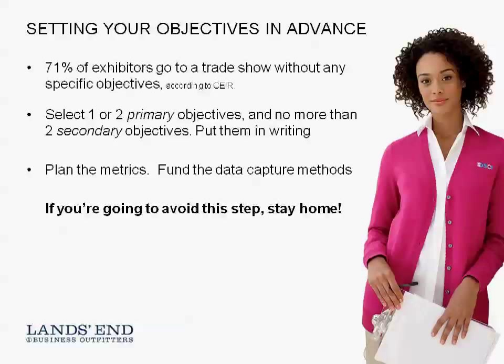Also be sure that you have the data capture method in place so you'll be able to capture data that explains whether you met your objective or not. In the case of lead generation, it might be a tool that allows you to capture a registration after a conversation with a prospect — but it very likely needs to be more sophisticated than just a scanner, because that data probably won't be as rich as you need.